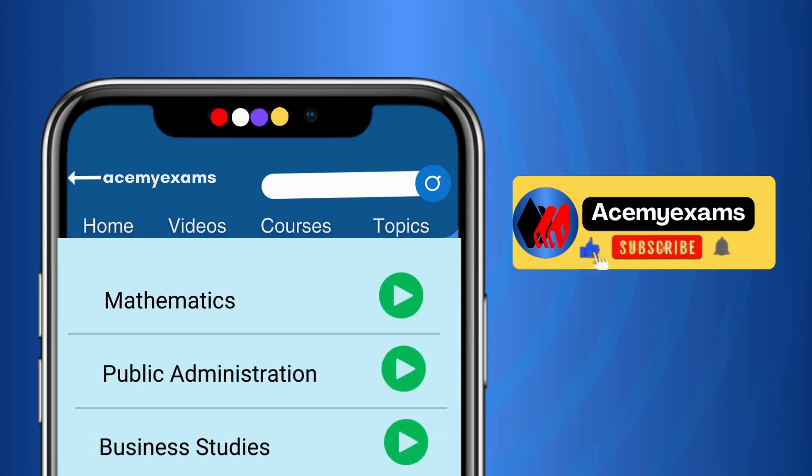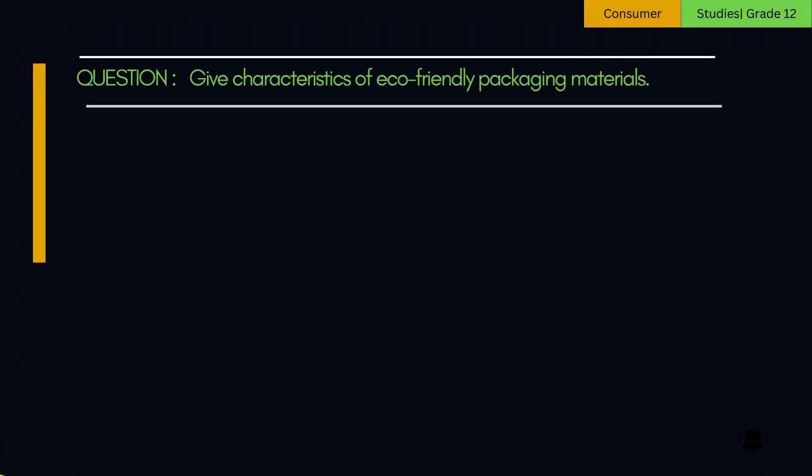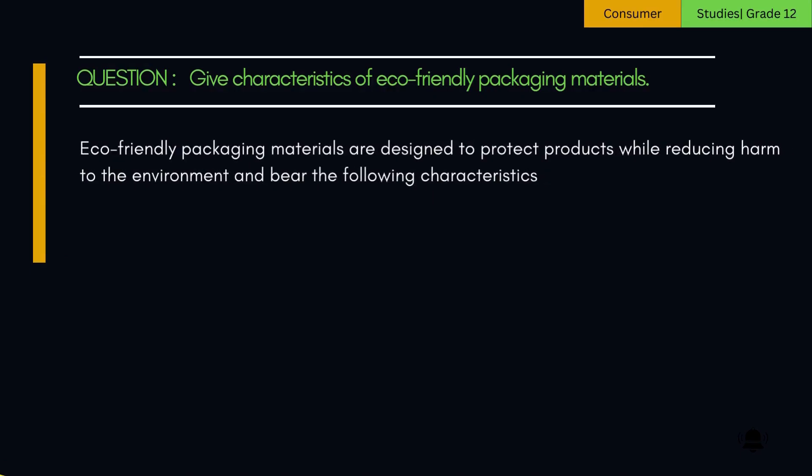Welcome to Ace My Exams Learning. Let us get started with today's learning. Question: Give characteristics of eco-friendly packaging materials. Eco-friendly packaging materials are designed to protect products while reducing harm to the environment and bear the following characteristics.